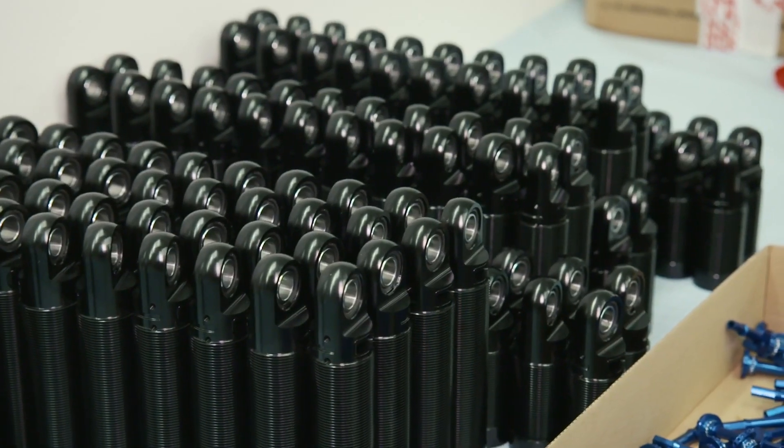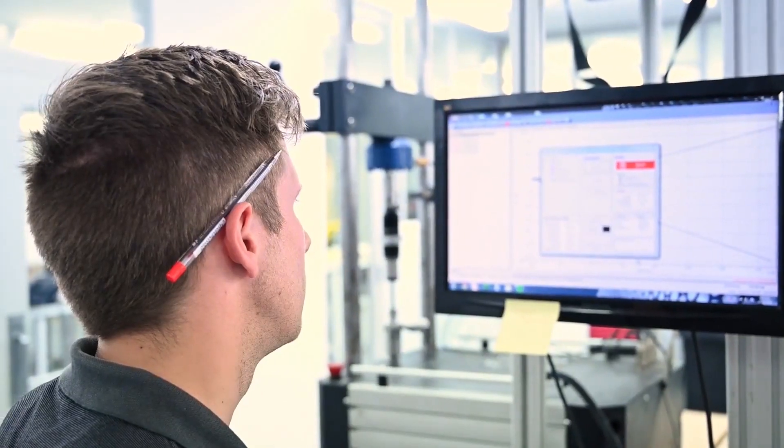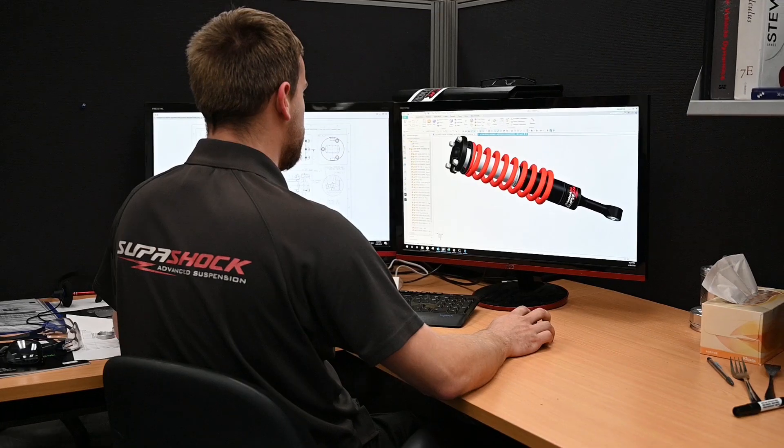Off the back of that simulation, it's enabled SuperShock to produce product or solutions and get them onto a platform much faster. It shortcuts the amount of testing that you need to do, and that's a huge advantage particularly for a small company — because what a small company offers that a large company doesn't is agility.